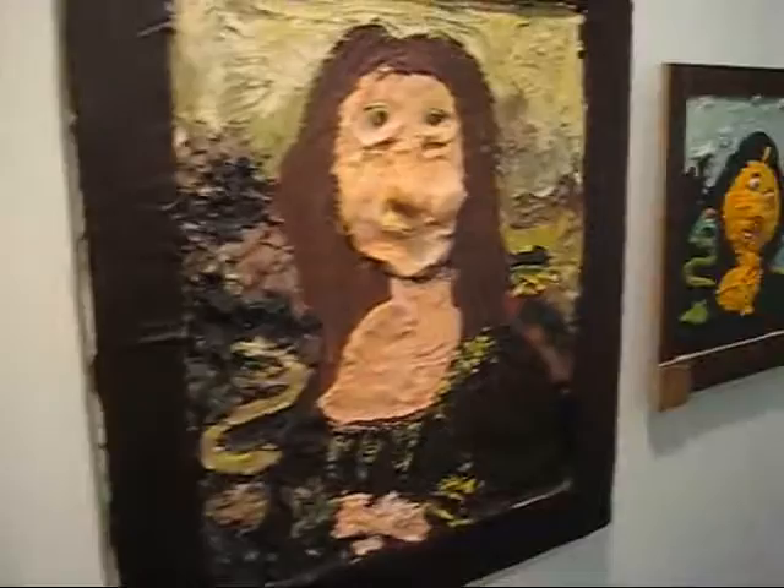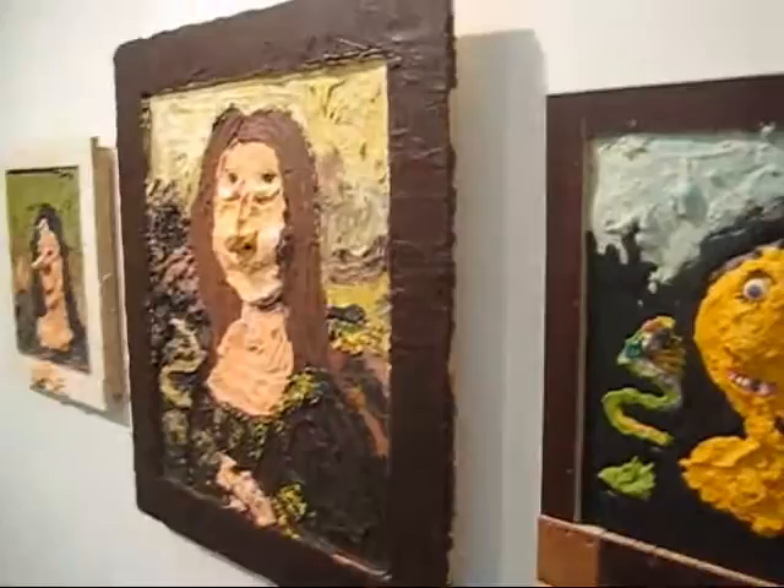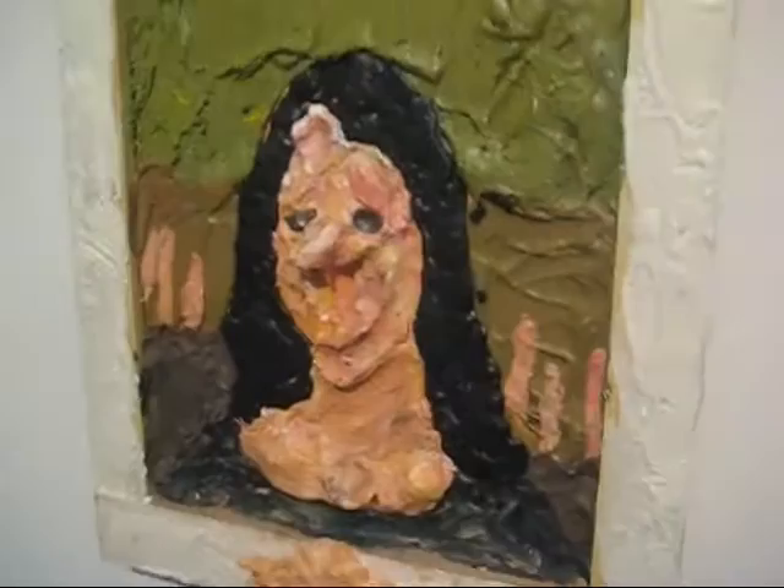We've got three interesting versions of the Mona Lisa here, all entitled by Gelatin, which is a Swiss art collaborative. Looks like silly putty. Play-doh.